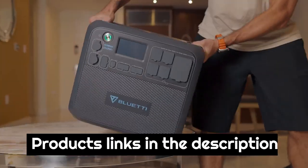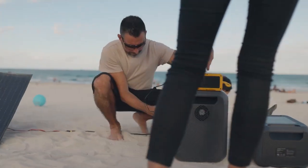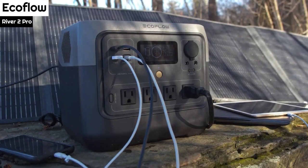In this video, we'll be covering solar generators, including what they are, why you may want to choose them, and some of the best options out there. Number 5: EcoFlow River 2 Pro.